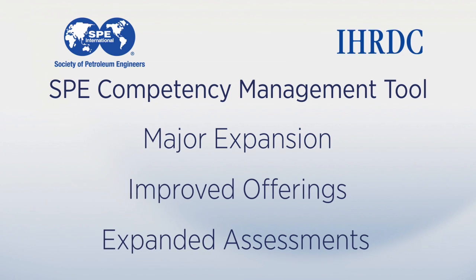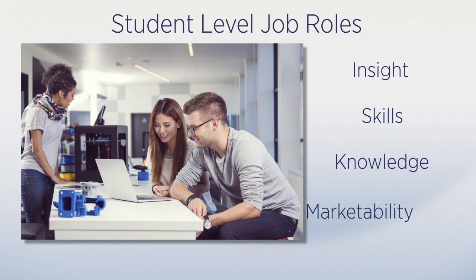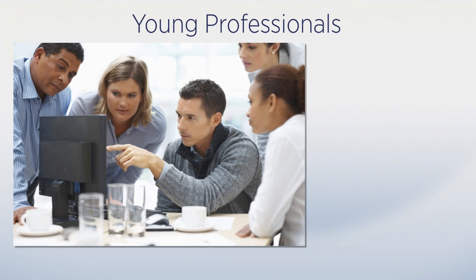One of the more exciting features we have added are the new student-level job roles. These new roles provide insight into what expectations industry has for students entering the workforce regarding skills and knowledge, and helps graduates improve their marketability to gain entry-level jobs.